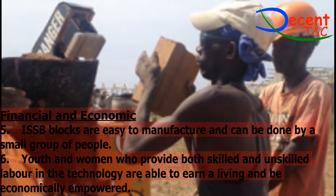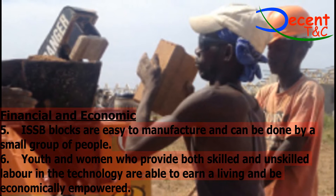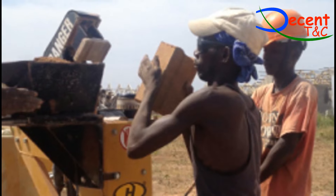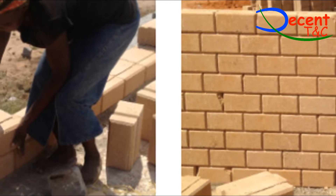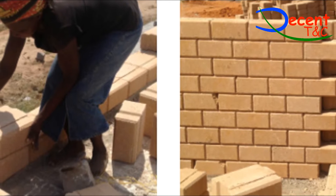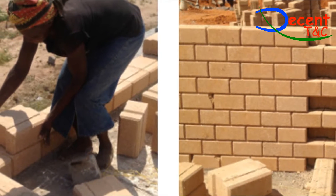Aesthetics: The blocks have an appealing appearance with an elegant profile, uniform size, and face brick look that takes the natural colors of the soils used, and does not require plastering.